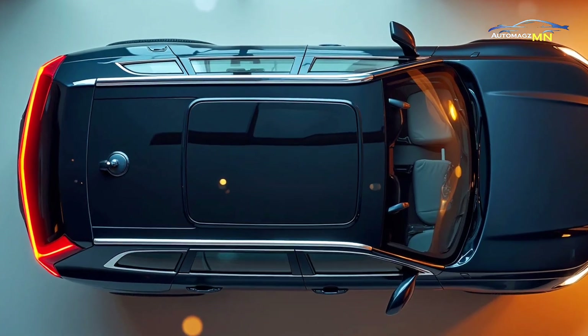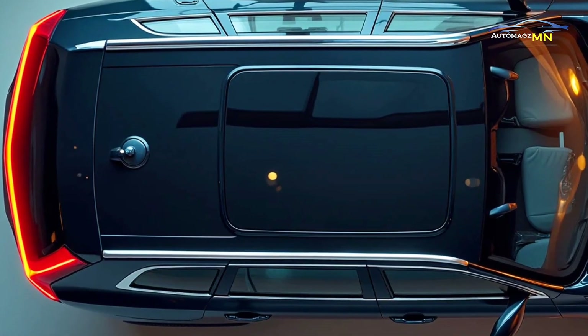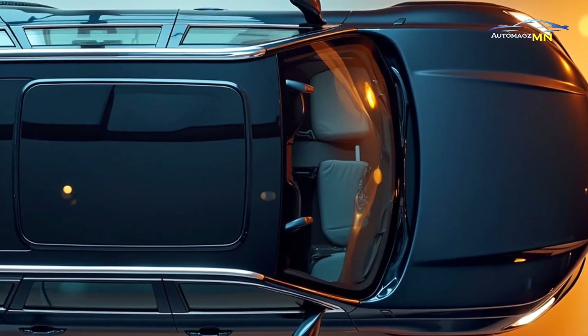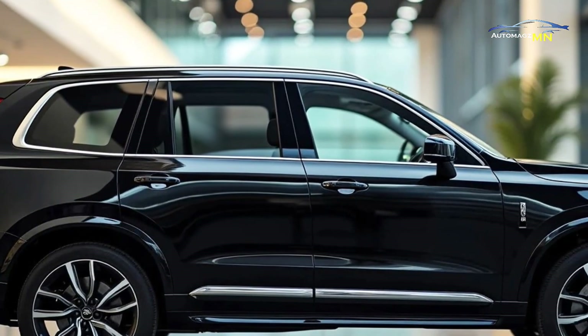Volvo's commitment to safety is well reflected in the 2025 XC90, which comes equipped with the latest innovations, including an enhanced suite of driver assistance features. This includes adaptive cruise control, automatic emergency braking and Volvo's pilot assist system.